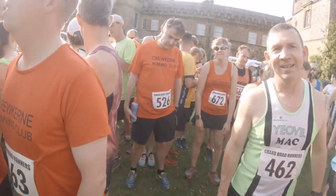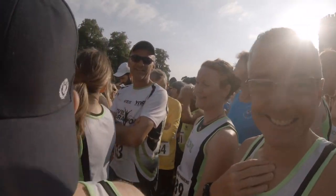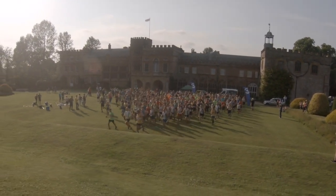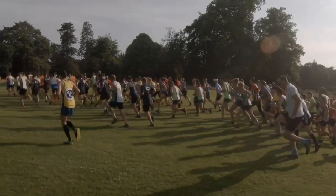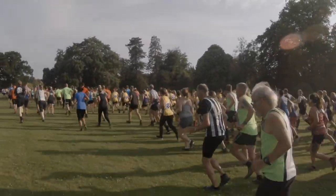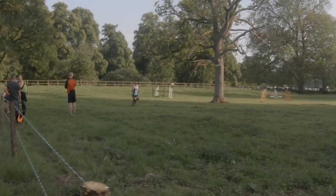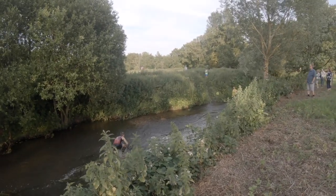Good luck, Paul. Good luck, Ed. Don't start on me. Good luck, you're here. Good luck! Run it! Well done! Well done! Well done!